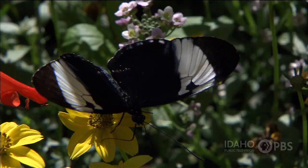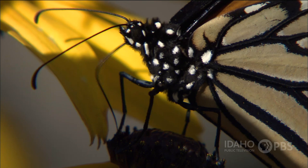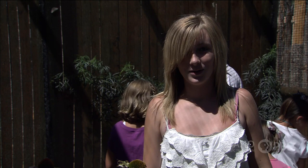Butterflies play an important role in nature. They're pollinators. They fly from flower to flower, sucking up nectar through a straw-like mouth, and spreading the flower's pollen to other blooms. We need pollinators, like butterflies, to help grow our food.